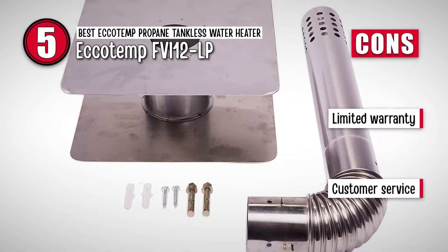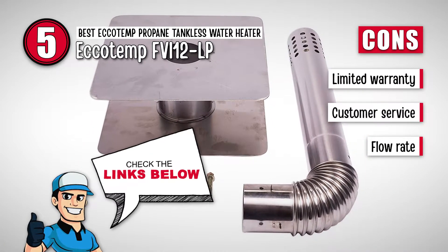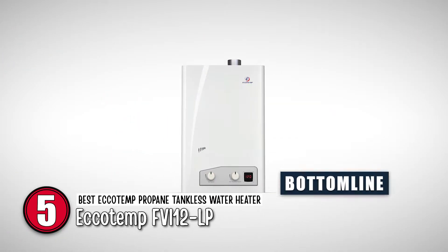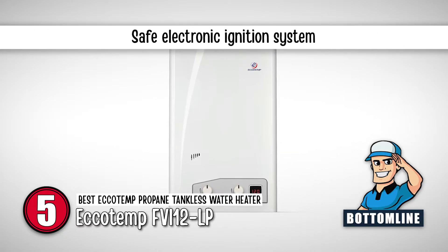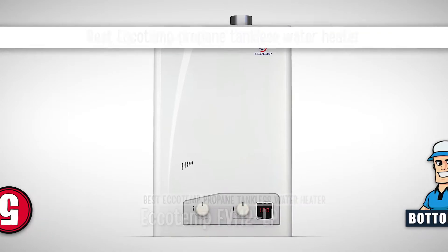However, it comes with a limited warranty, the customer service is not that good, and it has a lower flow rate than some other products. Bottom line: it can only operate when you are using water. It comes with a safe electronic ignition system. And it is the Best Ecotemp Propane Tankless Water Heater.